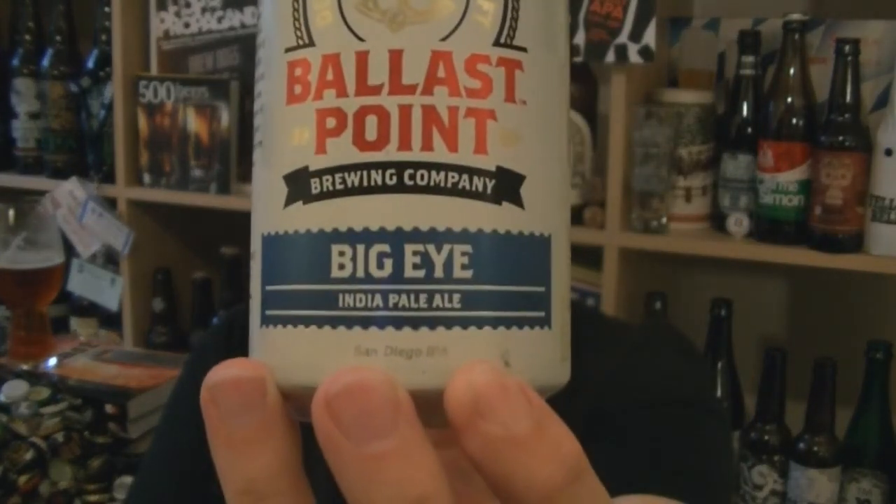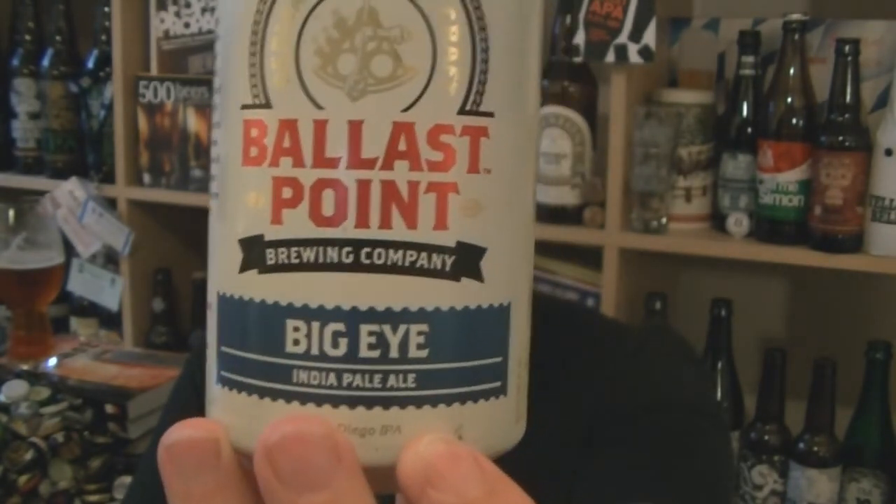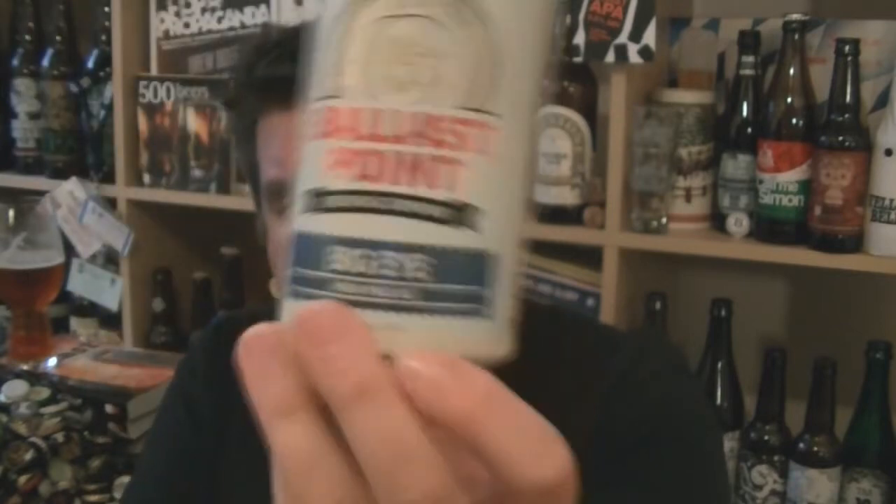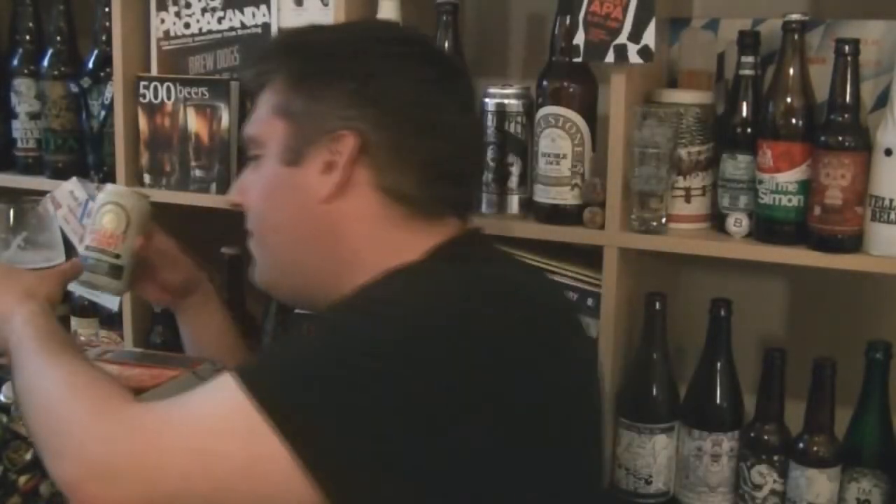So that's Big Eye India Pale Ale from Ballast Point Brewing in San Diego, California. 7% ABV. Stunning stuff, love it. I'm Rob from Hobbscene.com. This is Big Eye IPA and I will see you next time. Cheers!